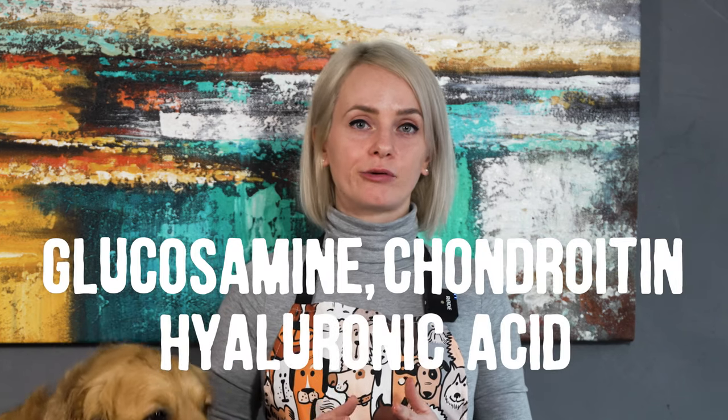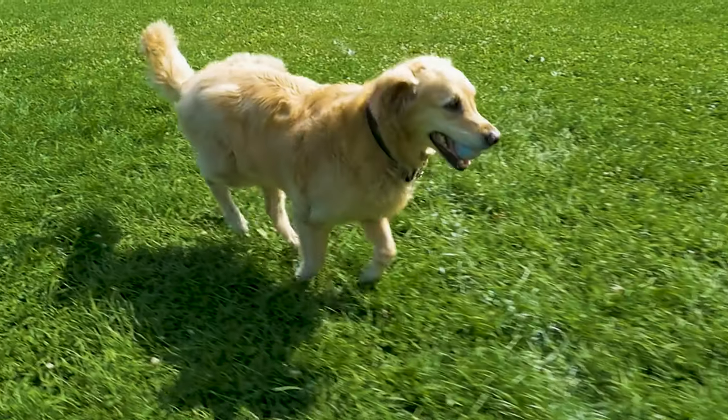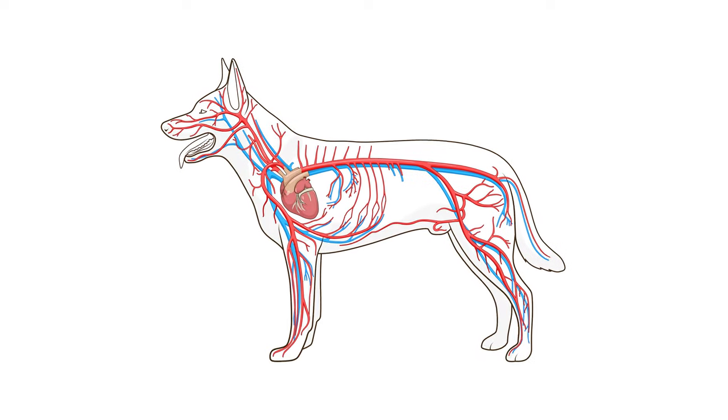The naturally occurring glucosamine, chondroitin and hyaluronic acid found in bone broth supports joint health. Bone broth can support liver detoxification and help your pup better deal with exposure to environmental or household pollutants. It can be an alternative to solid food during periods when your dog is suffering from vomiting or diarrhea. It can also entice fussy eaters when added to their meals. Bone broth is also rich in a neurotransmitter arginine that helps with circulation.